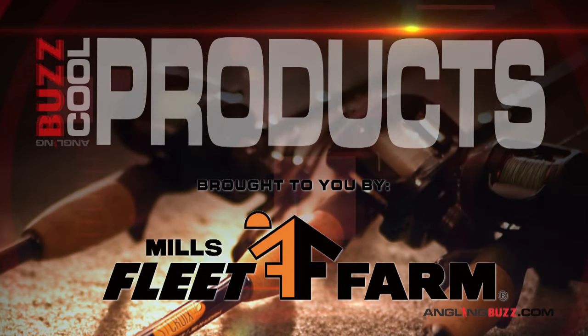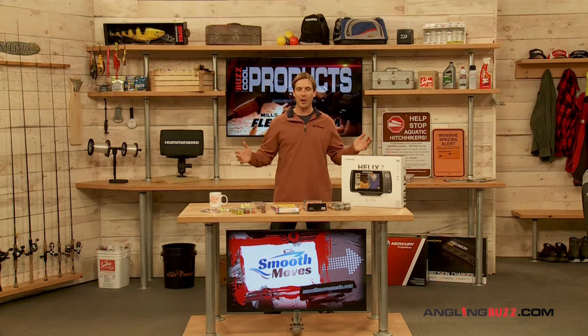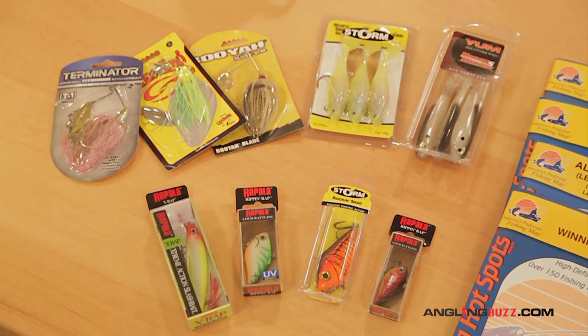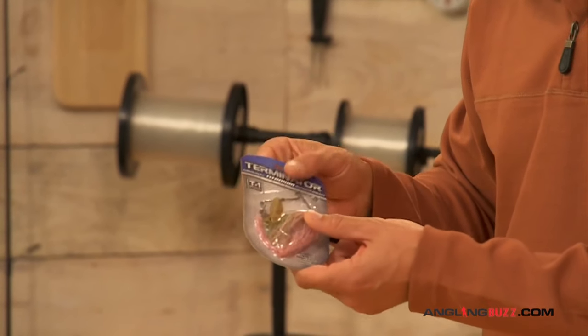It's time for cool products this week, brought to you by Mills Fleet Farm. The theme is finding fish fast. Over here I have a variety of baits — they're all bright, loud, and you can fish them extremely fast. Like a spinnerbait for shallow water fishing — you can fish this in weeds, around stumps. The colors are pretty loud; this is Cotton Candy from Terminator. I like this one for stained water.